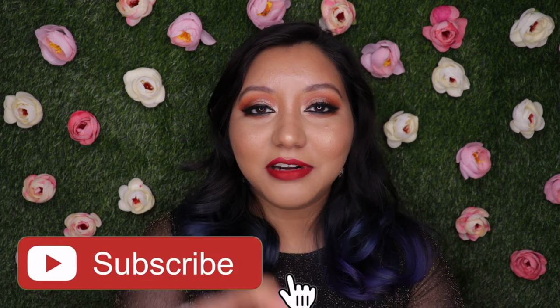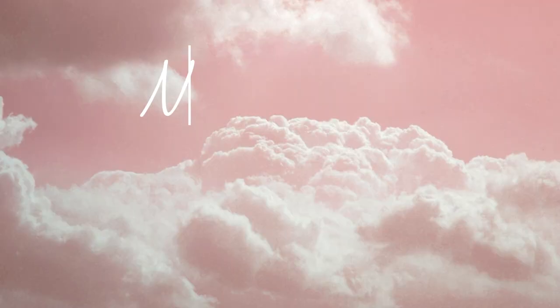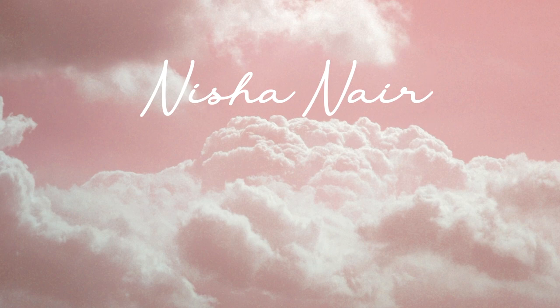I hope you guys enjoy today's look! Before we get into the application, do not forget to hit the subscribe button and the bell icon so you get notified whenever I upload. Now let's jump right into the video!